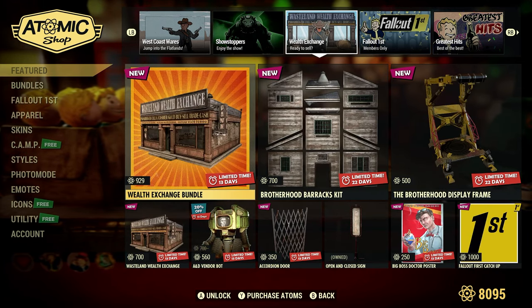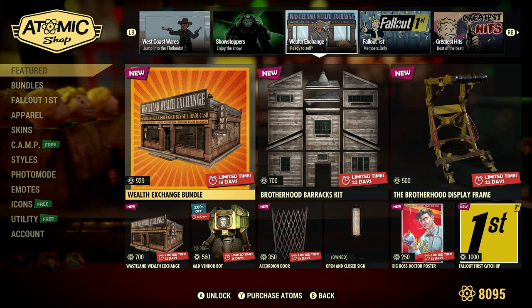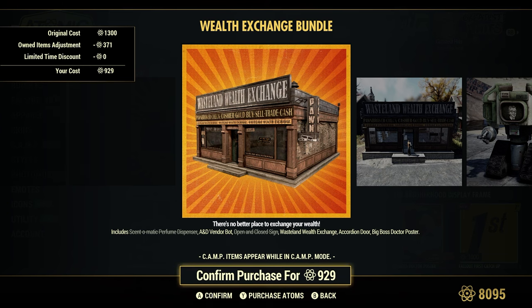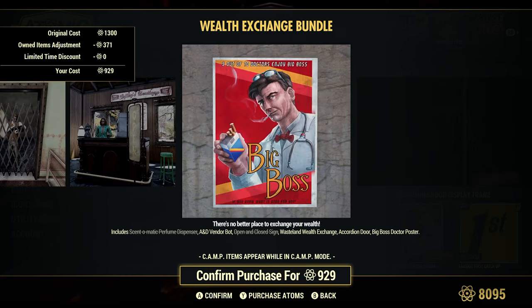Wealth Exchange — ready to sell. We had this one here last week. Wealth Exchange Bundle, 929 Atoms — regular cost is 1,300 Atoms. It's a little cheaper for me because I have the Centomatic Perfume Dispenser, which I made a video on maybe about six or seven months ago, and the open and close sign. But there's the stuff it comes with.